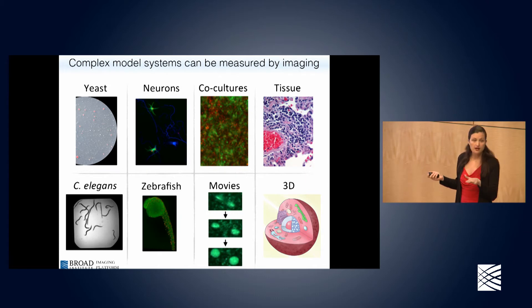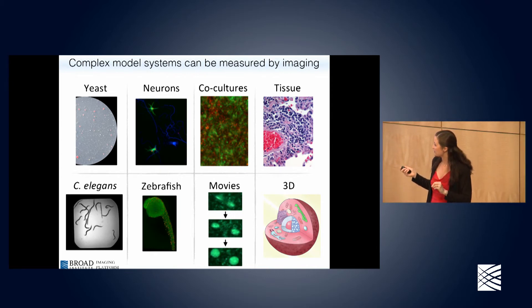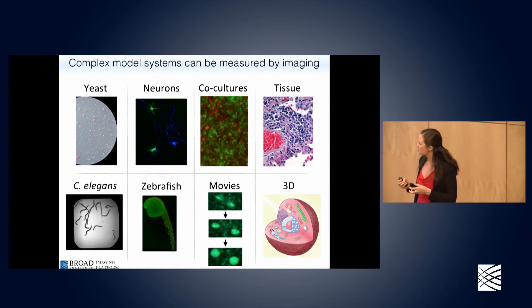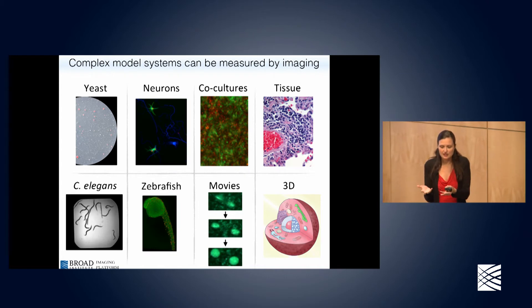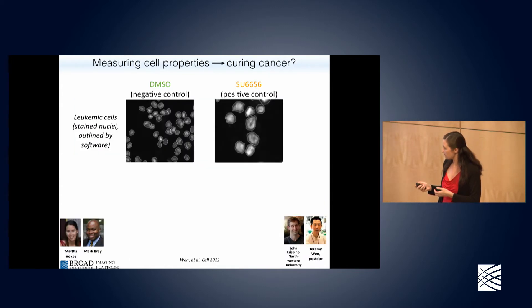We don't just measure cells despite the name CellProfiler — we also measure colonies of yeast on agar plates, different kinds of cell conditions where we co-culture two cell types together, tissue from pathology from human patients, small model organisms, and multi-dimensional images. A movie and a 3D image are both multi-dimensional in that you have slices characterizing the sample. Lots of complex model systems can be measured by imaging, which is important because it gets to how we wish we could test drugs in diseased humans, while still being practical to screen thousands to millions of compounds.